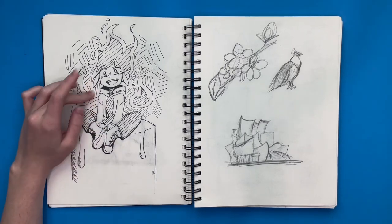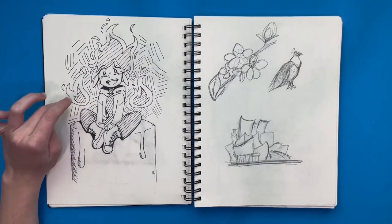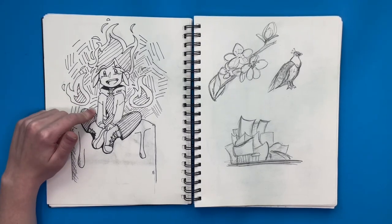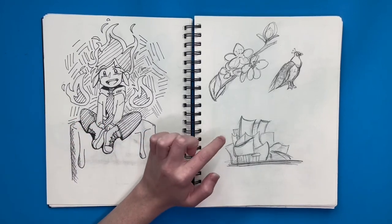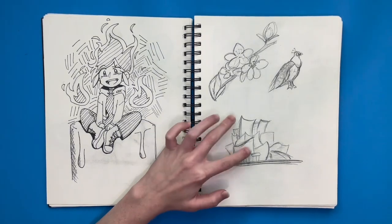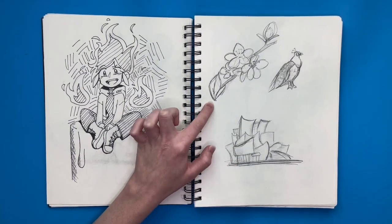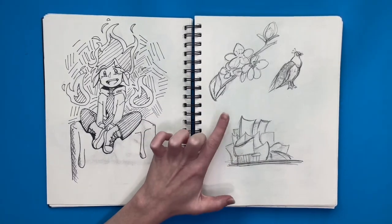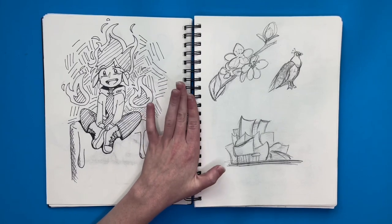We were then told to draw a character or something inspired by the prompt 'flame,' so I drew my OC Candles, and I think he's cute. I think this was a timed drawing — we had to draw certain pictures in a certain amount of time. I can't remember how long, but I remember doing it pretty well and was really proud of how fast I could get the drawings done.